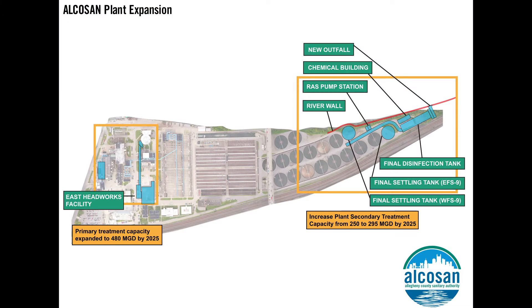As part of Alka-San's ongoing efforts to reduce combined sewer overflows within our system and to maintain the milestone dates within our modified consent decree, in the next year we will be embarking on the construction of two large-scale plant improvements, which will be major steps towards our wet weather plant expansion goals of increasing our primary treatment capacity to 480 million gallons per day and our secondary treatment capacity to 295 MGD by 2025.